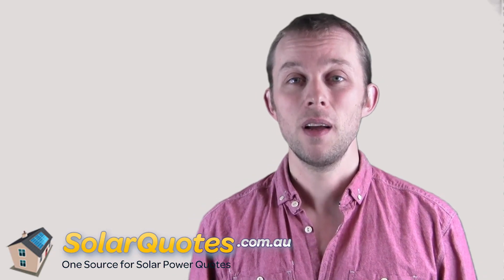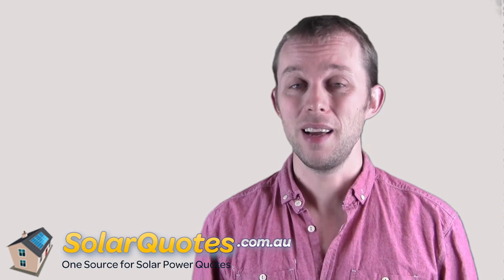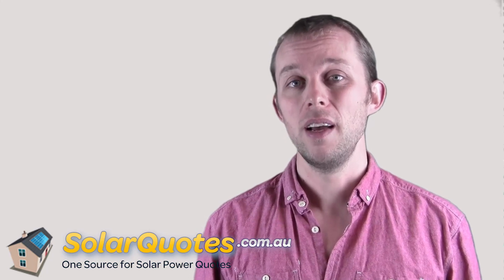Hi, I'm Finn Peacock. How to choose a good solar inverter? That is an absolutely critical question because I would argue that the solar inverter is the most critical component in your solar system.